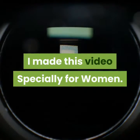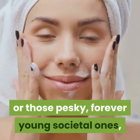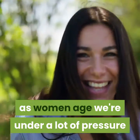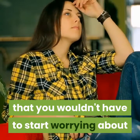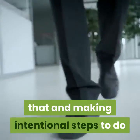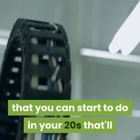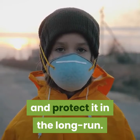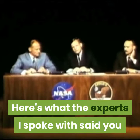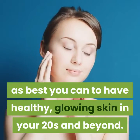I am Muhammad Khalid Zabair. I made this video specially for women. Whether from our own expectations or those forever young societal ones, as women age we're under a lot of pressure to keep our skin looking the absolute best that it can. There are many things you can start to do in your 20s to take good care of your skin and protect it in the long run. Here's what the experts said you need to know to have healthy, glowing skin in your 20s and beyond.